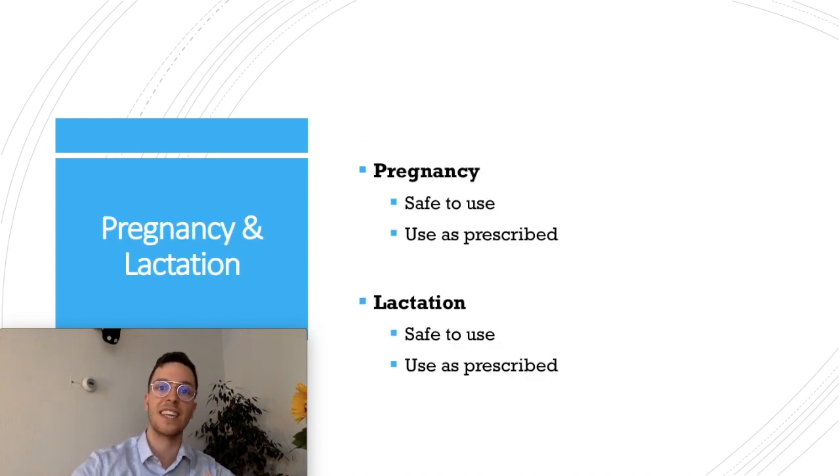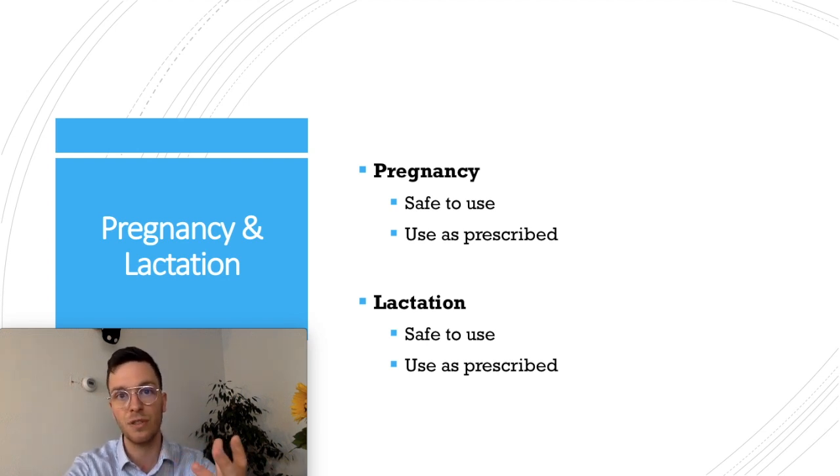Regarding pregnancy and lactation, the use of Omeprazole is considered safe when pregnant or breastfeeding, and you can use it as prescribed — so don't worry.